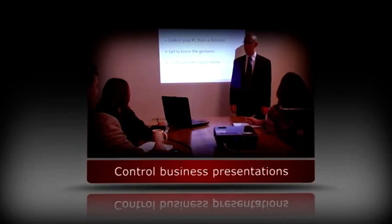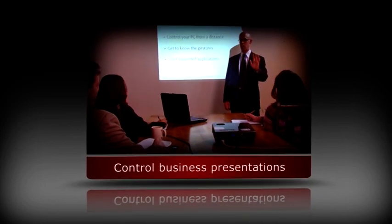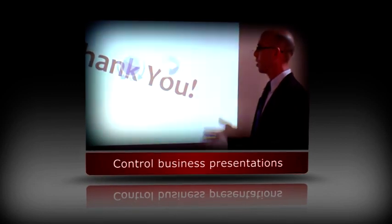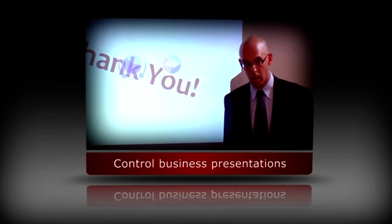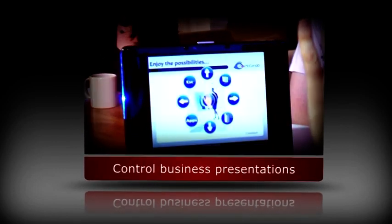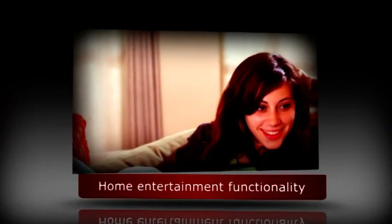PointGrab's hand gesture recognition software can also be used with business applications, enabling full control of presentations even several meters away from a notebook without the need for additional hardware.